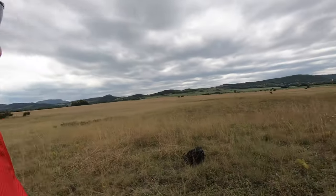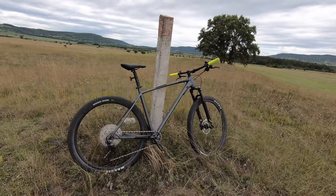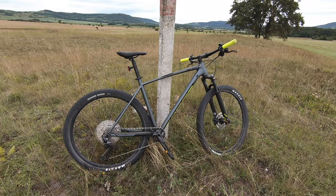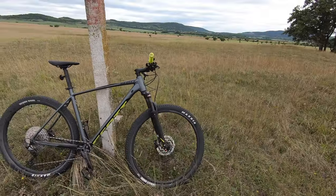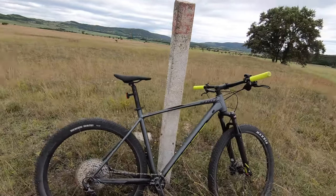Hey there! I'm in the beautiful Kali Basin in Hungary and I'd like to do something I've never done before — I'm going to do a bike review. This is my mountain bike which I purchased about six months ago. I've made about 1,500 kilometers with it, so I think that's enough to know it well and to do a review.